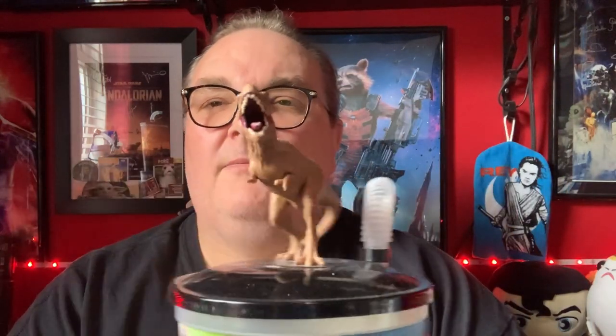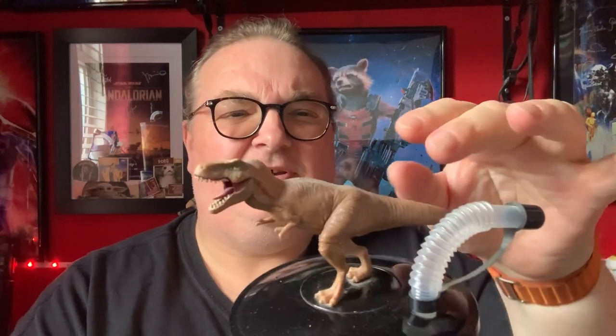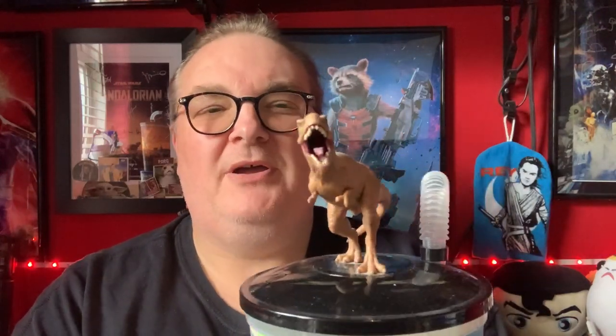And then we have Jurassic World, which I definitely saw at the Vue Cinema. This is the first of the new films and you could pick your dinosaur. I'm sure they had Velociraptors, and they had the one with the frilly neck that spat at Nedry in the first film. But that's a pretty cool one, I really like that one. Next up we have Star Wars Rogue One — really nice design on that one. I decided to get the most recognisable character, K-2SO. They had Jyn and Cassian, but I definitely decided to go with K-2SO. He was the most recognisable and most memorable character in the whole film.